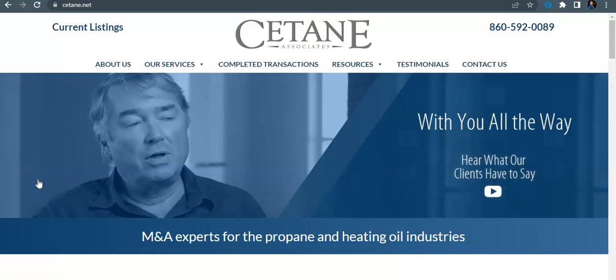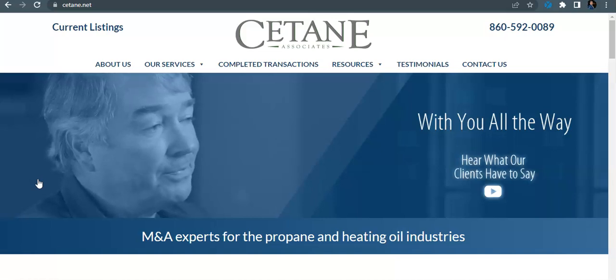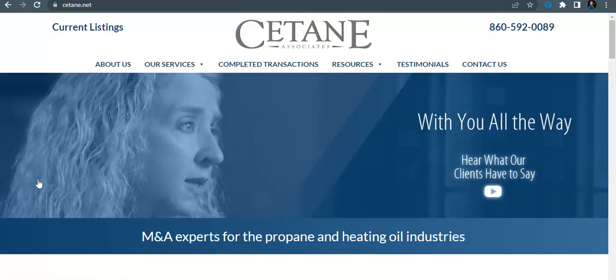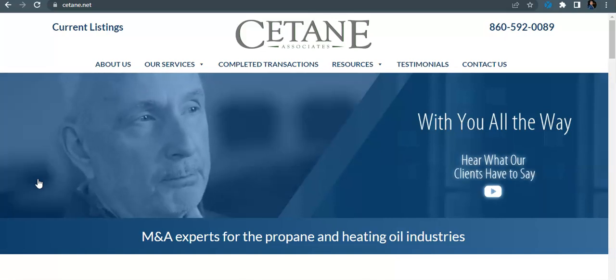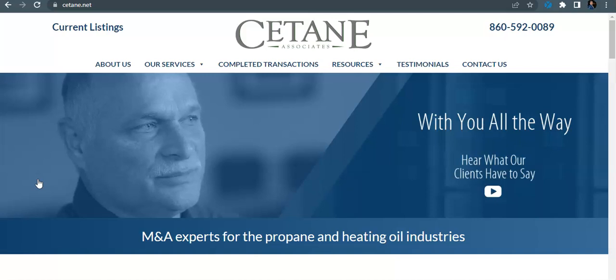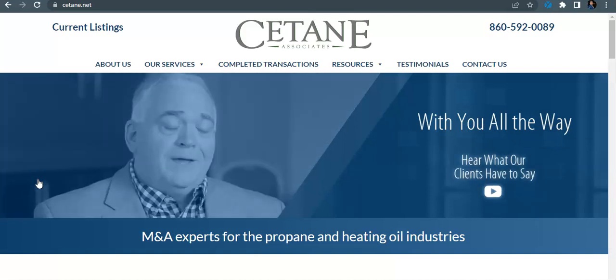Hey Barrett, this is Dallin Broomfield over at Iron Chest Pest Control SEO. This is the video you requested at Pest World Boston. Today I'm going to give you a couple of tips and tricks on how you can improve your website traffic, bring in more leads and sales. I know you guys are already doing the oil and gas industry and you're wanting to get into the pest control mergers and acquisitions space.